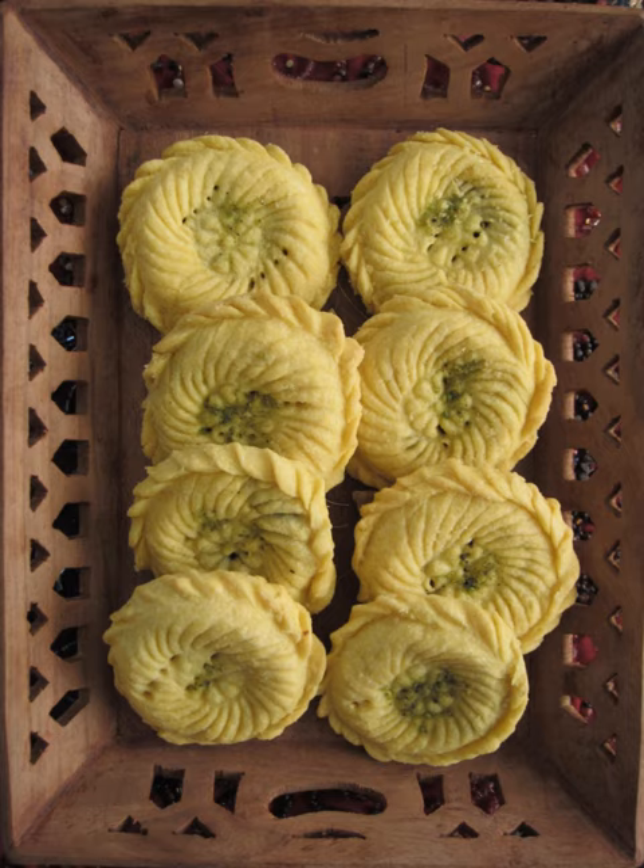Industrially produced kolumpa has now become one of the main Kerman souvenirs. It is manufactured using a variety of formats with a variety of nuts.